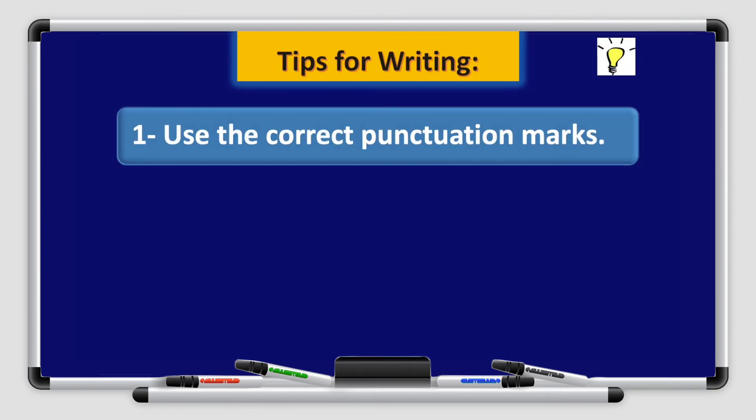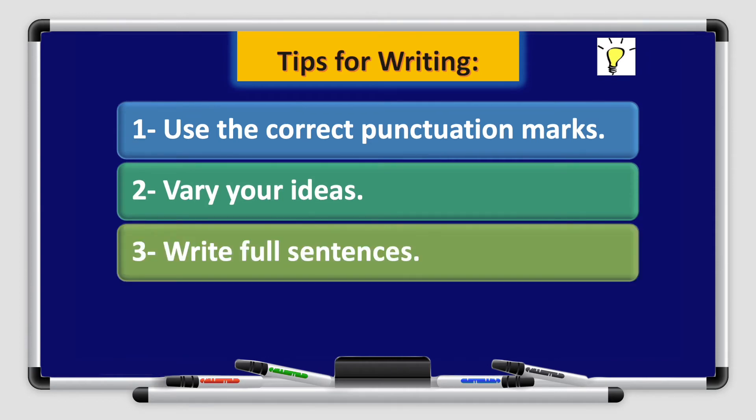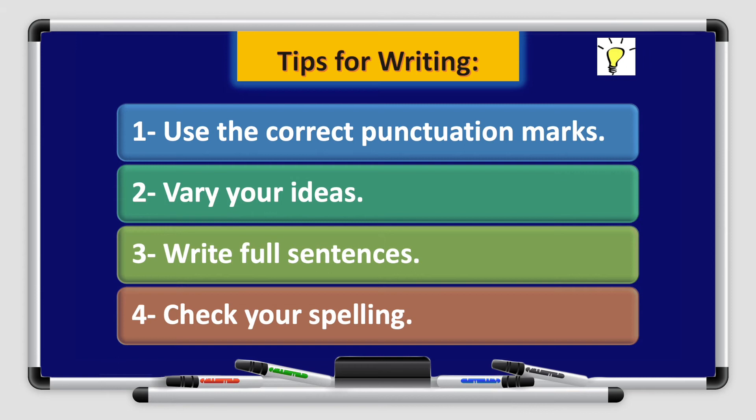Tips for writing: Number 1 — use the correct punctuation marks. Number 2 — vary your ideas. Number 3 — write full sentences. And number 4 — check your spelling.